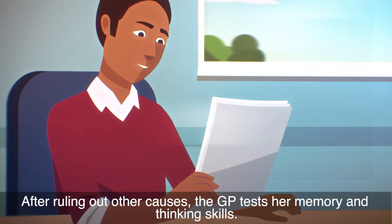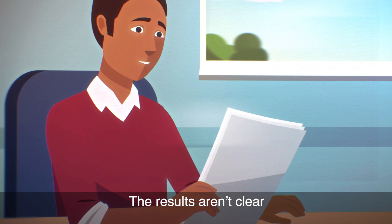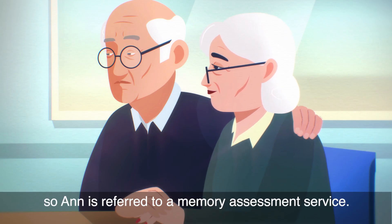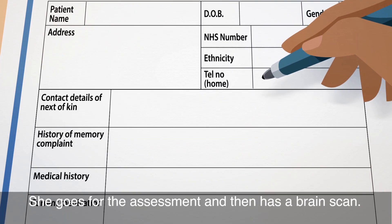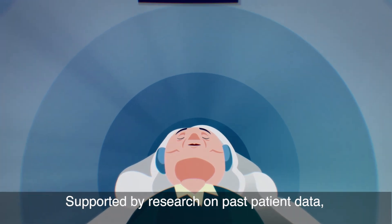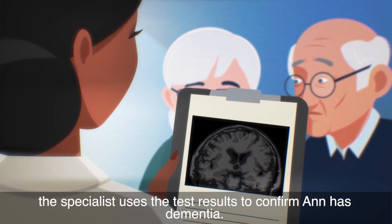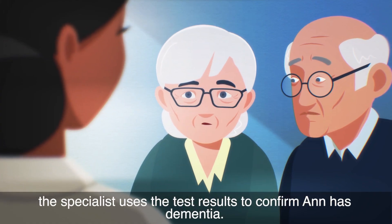After ruling out other causes, the GP tests her memory and thinking skills. The results aren't clear, so Anne is referred to a memory assessment service. She goes for the assessment and then has a brain scan. Supported by research on past patient data, the specialist uses the test results to confirm Anne has dementia.